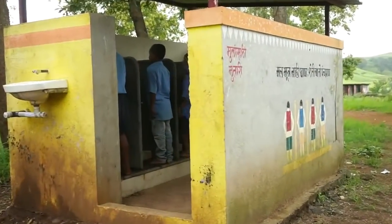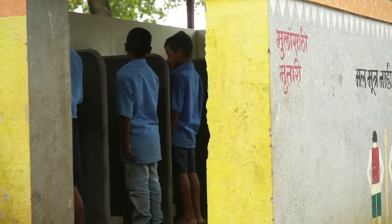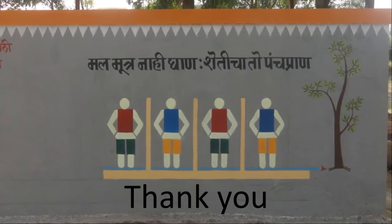This type of urinal is simple, cost effective, and 100% environment friendly. It makes use of waste products and does not cause any type of pollution or odor emissions.